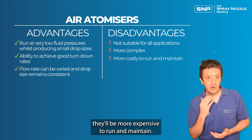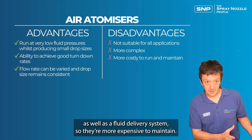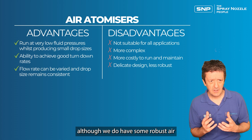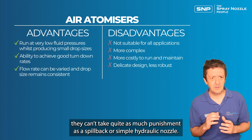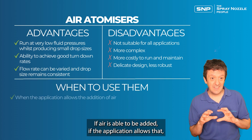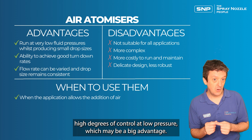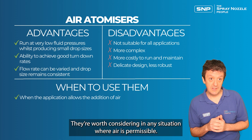Because they use compressed air, air atomizers are more expensive to run and maintain — you must maintain both a compressed air system and a fluid delivery system. The nozzle design itself can also be more delicate, though robust models exist for harsh environments. However, air atomizers can't always take as much punishment as spillback or hydraulic nozzles. When to use them: if the application allows air to be added, they're always a good option to consider, offering high degrees of control at low fluid pressure — worth considering wherever air is permissible.